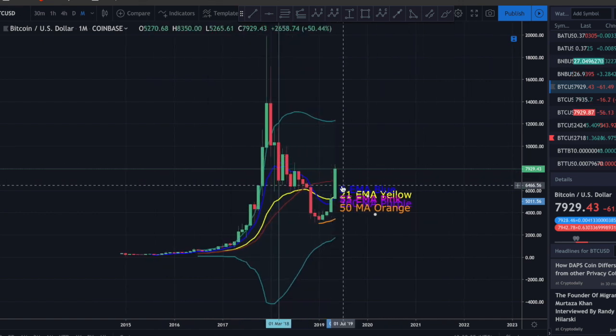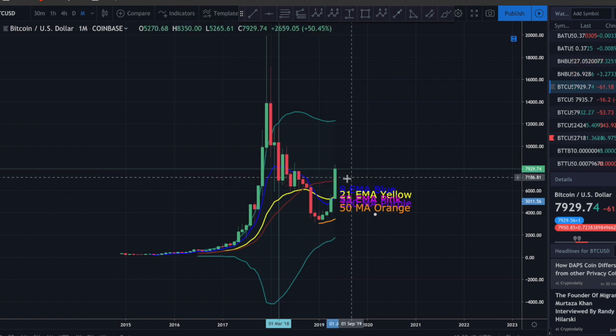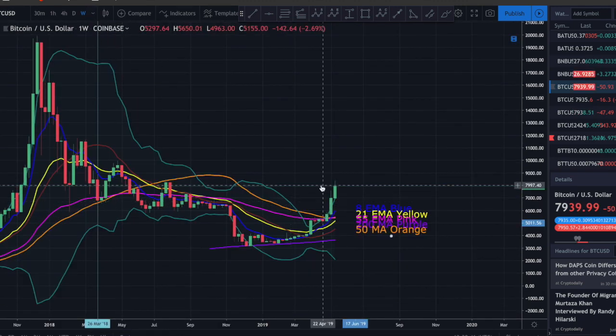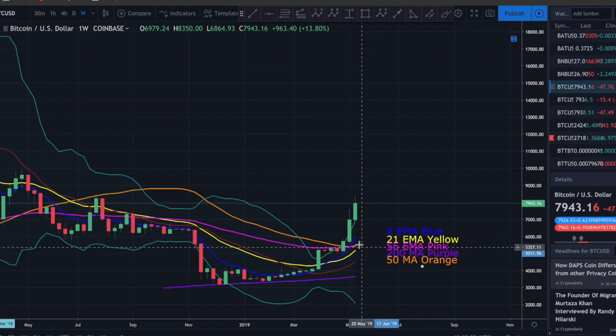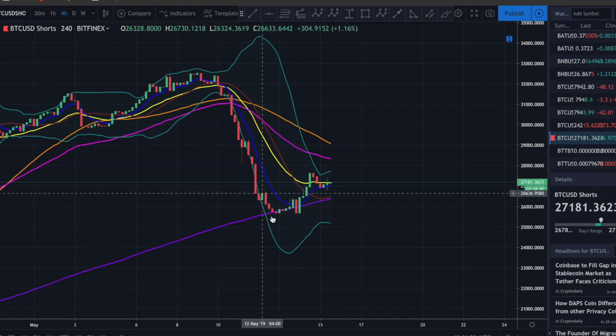On the monthly chart, we have the monthly candle breaking above the 20-month moving average - very very bullish. On the weekly chart, the 8-day EMA has crossed above the 55-day EMA, very bullish. The 21-day EMA looks on track to cross above the 55 as well. If that happens, again, all very bullish signs - there's just nothing bearish about this.